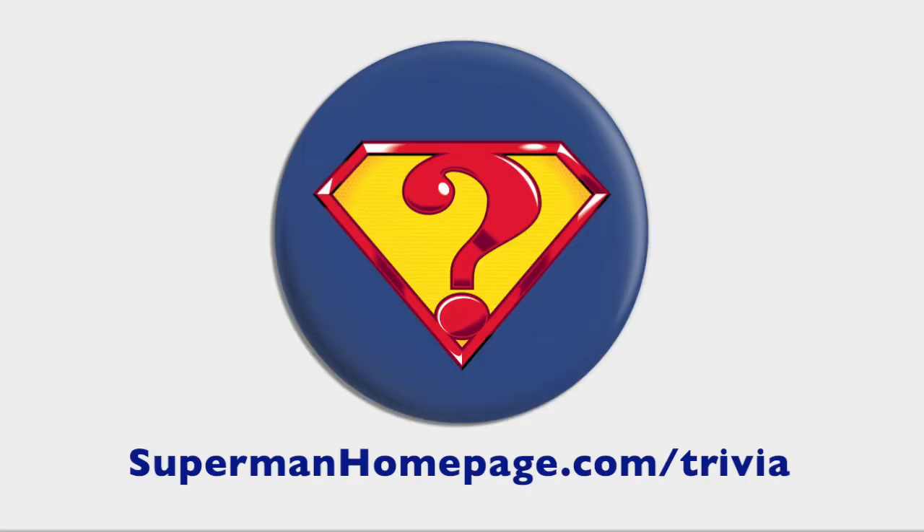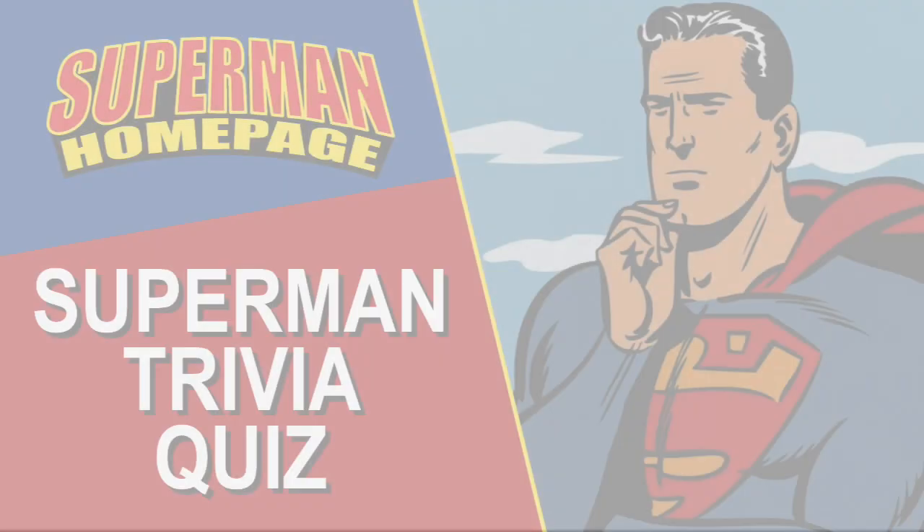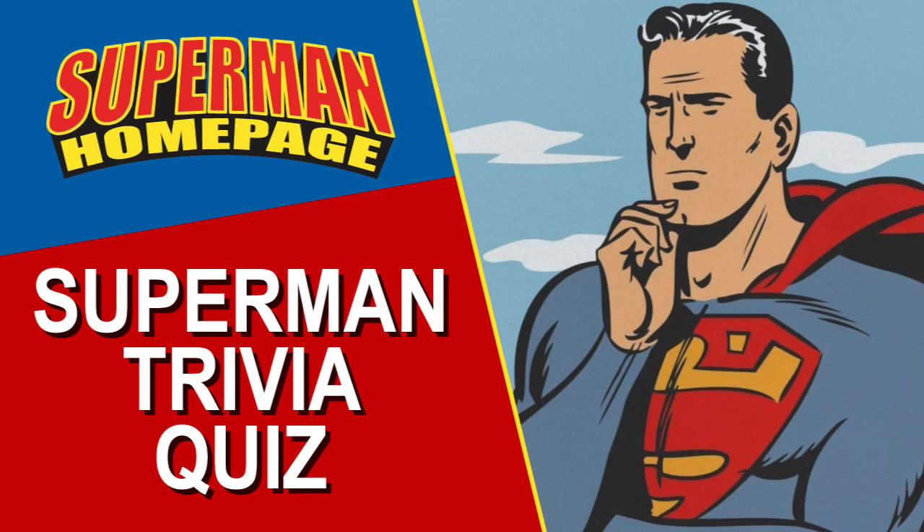Now go to supermanhomepage.com/trivia to send in your answers. Look out for the next batch of Super Trivia Quiz questions early next month and see if your name is amongst the list of people who answered all three questions correctly.